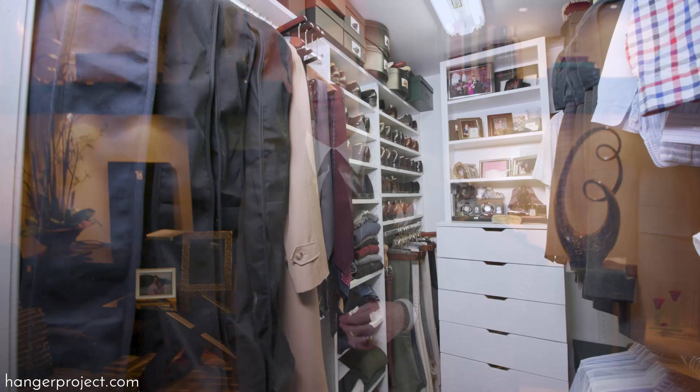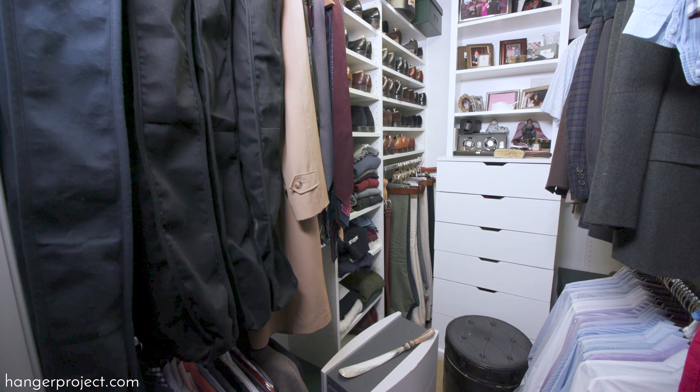Wherever you may live, all wardrobes are susceptible to clothing moths. Unfortunately, there is just no good information readily available about how to protect your wardrobe against clothing moths, and also what to do in the unfortunate event you have a clothing moth infestation.